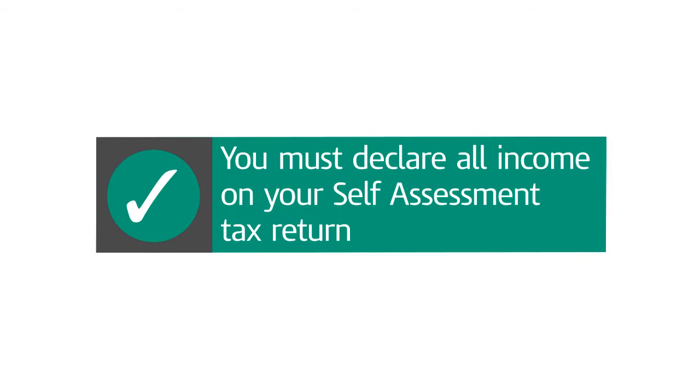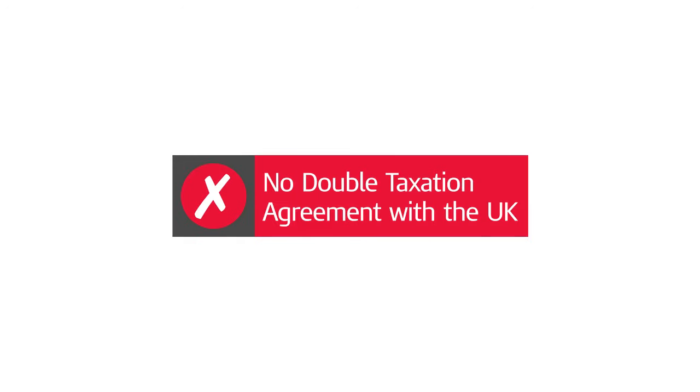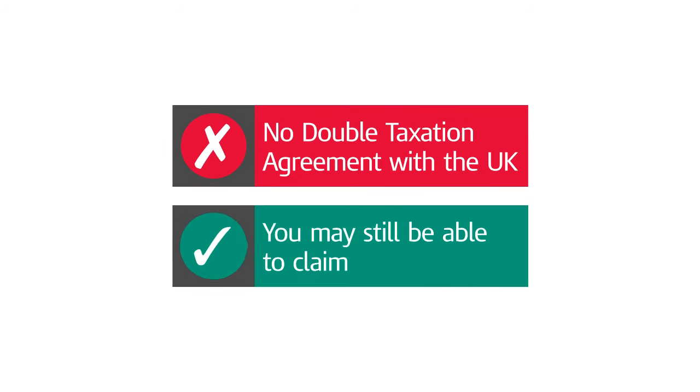Even so, you must still declare this income on your self-assessment tax return. If your foreign income is from a country that doesn't have a double taxation agreement with the UK, you may still be able to claim foreign tax credit relief.